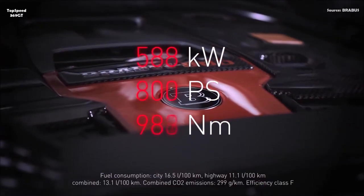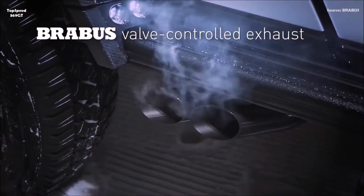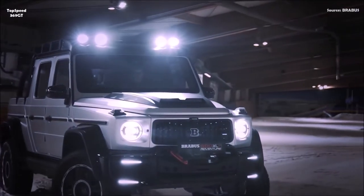CSP, the business division of Brabus Group engaged in the development and manufacture of high-tech components from composite materials, produces the carbon components required for this pickup conversion — such as the bedsides — using the complex pre-preg process.